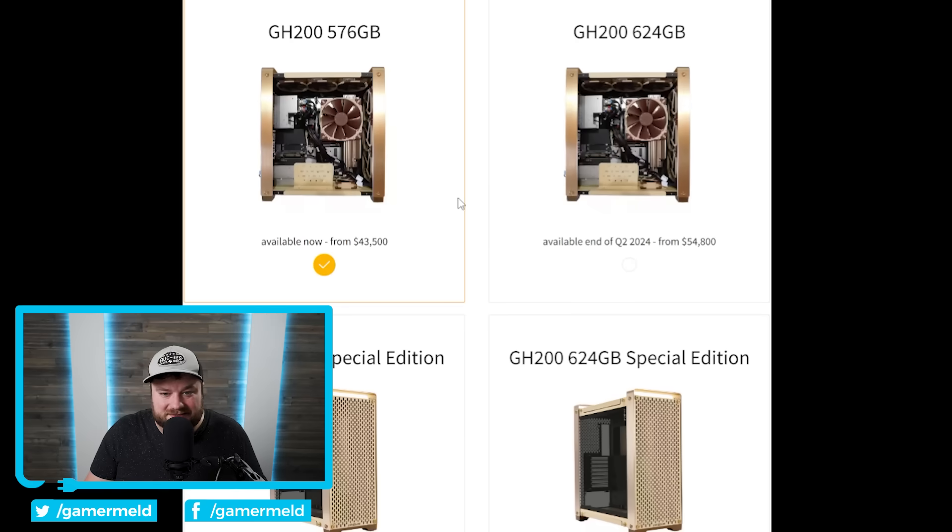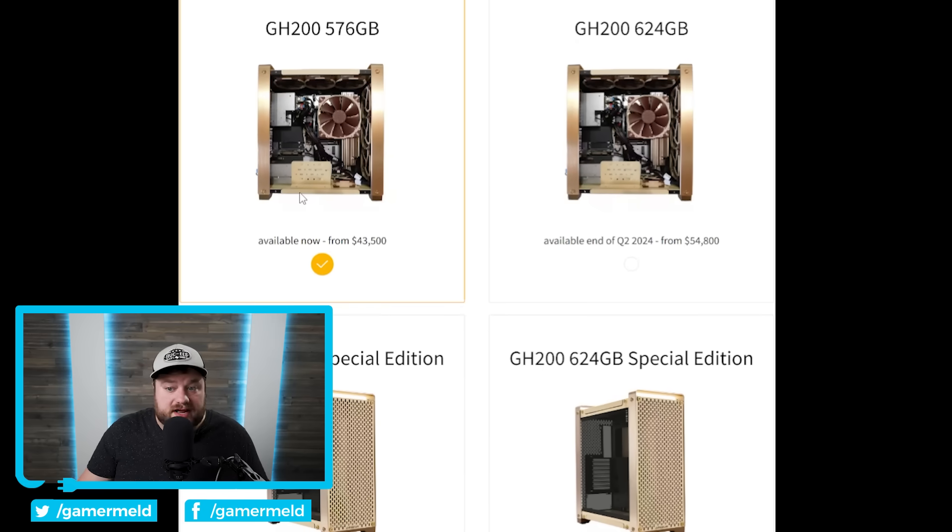One thing worth pointing out — and others have noted it too — is that when you're paying over $40,000, the cable management kind of looks like crap. Obviously they've done something impressive by fitting it into a compact form factor, but if you're spending that kind of money, you don't want to see any cables. This is for businesses who likely don't care, but for $40,000, it should look amazing — and it doesn't.